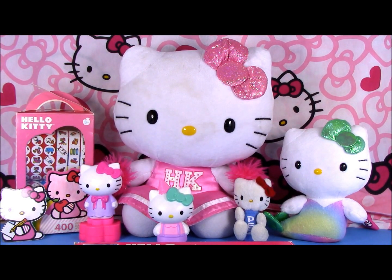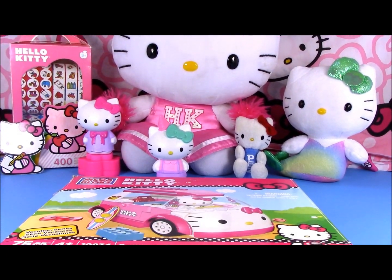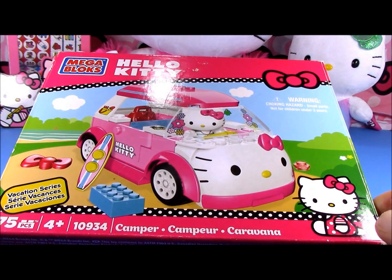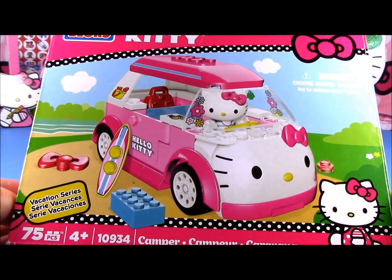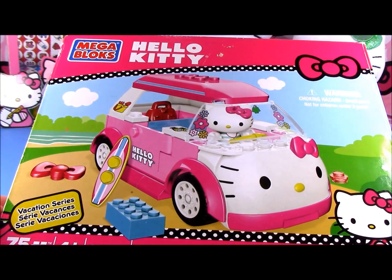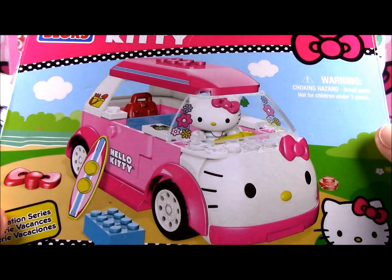Hello! Today we will put together our Hello Kitty Camper. It has 75 pieces and let's see what's inside of the box.